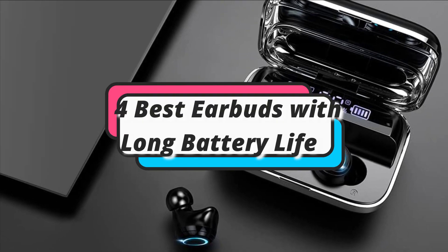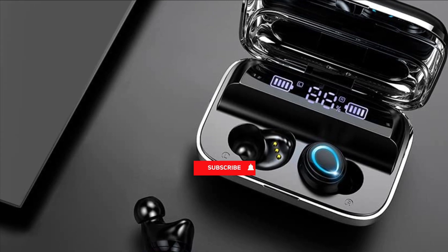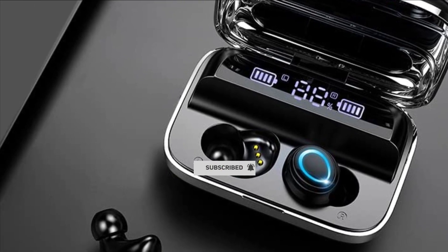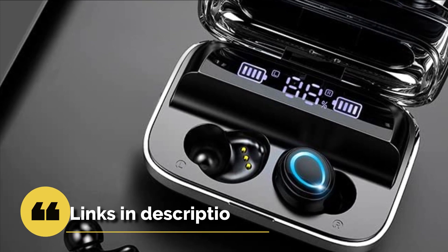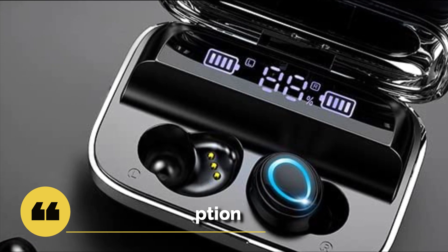In this episode, I will show you the 4 best earbuds with long battery life in 2023. Before proceeding to the video, subscribe to my channel for future updates. If you want to see their price and find out more information about them, you can check out the description below. Let's get started.